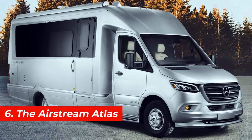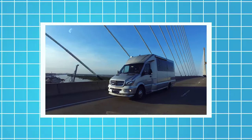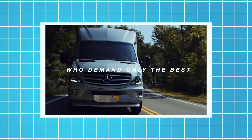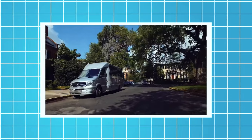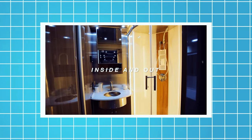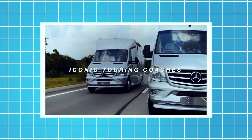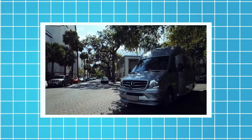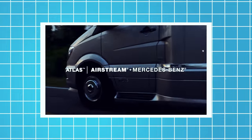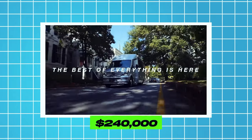Number 6, the Airstream Atlas. This motorhome is based on the Mercedes-Benz Sprinter van chassis. It's 24 feet long and 10 feet high and can accommodate up to two people. It also has a slide-out room, a skylight, a refrigerator, and a microwave. The Airstream Atlas is equipped with a 188-horsepower engine, a seven-speed automatic transmission, and a rear-wheel drive system. The price of this motorhome starts from $240,000.